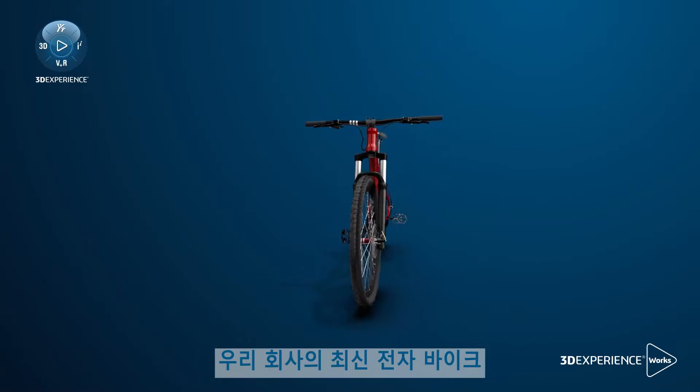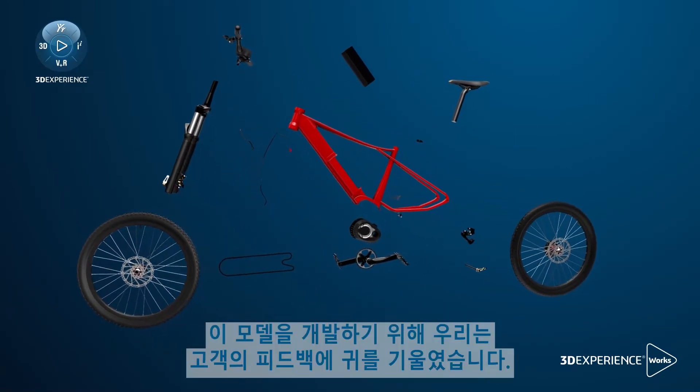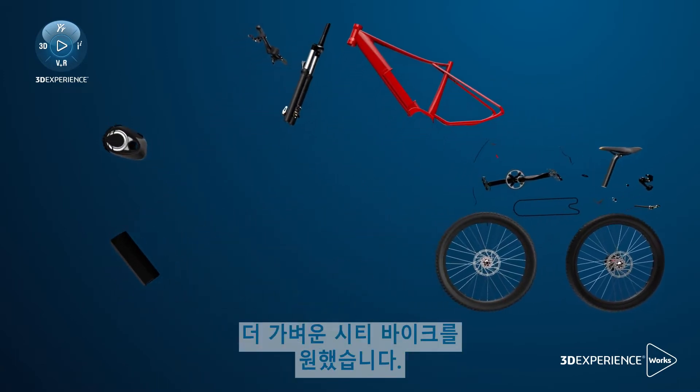Hi, this is Steven from HYKO. Let me introduce you to our latest electric bike, the City Shark. To develop this model, we listened to our customers' feedback, expressing the need for a lighter city bike with an extended range.